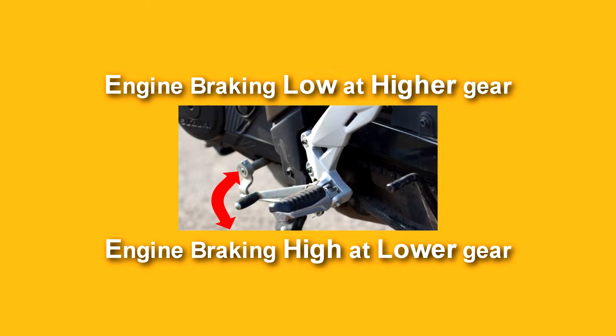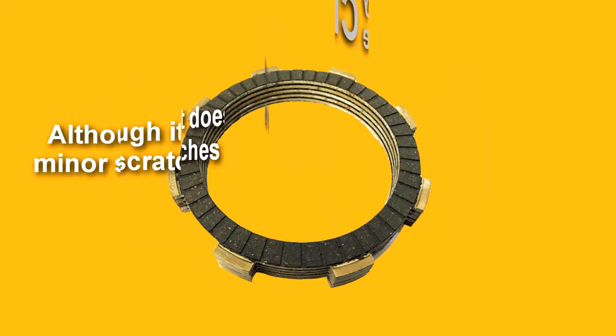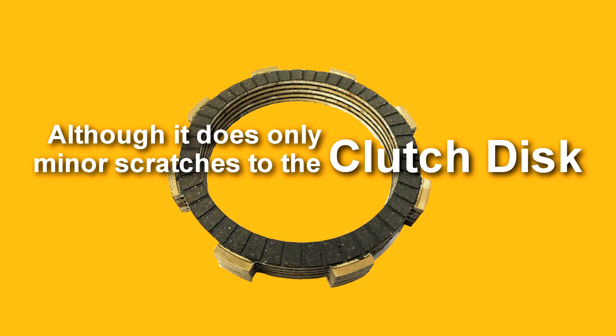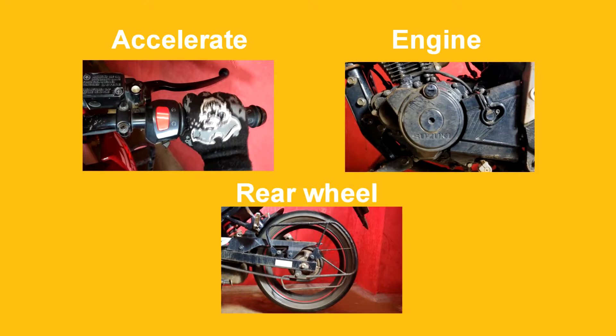Engine braking is higher at lower gears and lower at higher gears. Engine braking is not harmful to bikes if done properly, although it does cause only minor wear to the clutch disc. We usually use engine braking while riding downhill, but it is a bad idea to use engine braking in stop-and-go traffic.